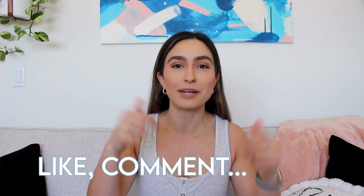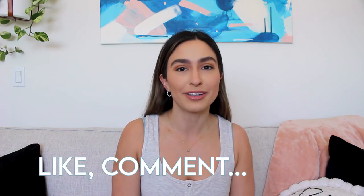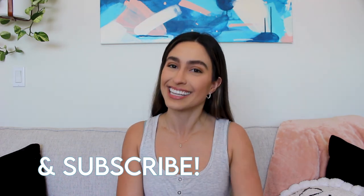Well, there you have it — those are the five compound exercises that you must include in your workout programming. If you like this video, give it a thumbs up, comment down below what your favorite exercise is and what you want to see more of on my channel, and be sure to subscribe. I upload a new video every Wednesday, so until the next one, thanks for watching.